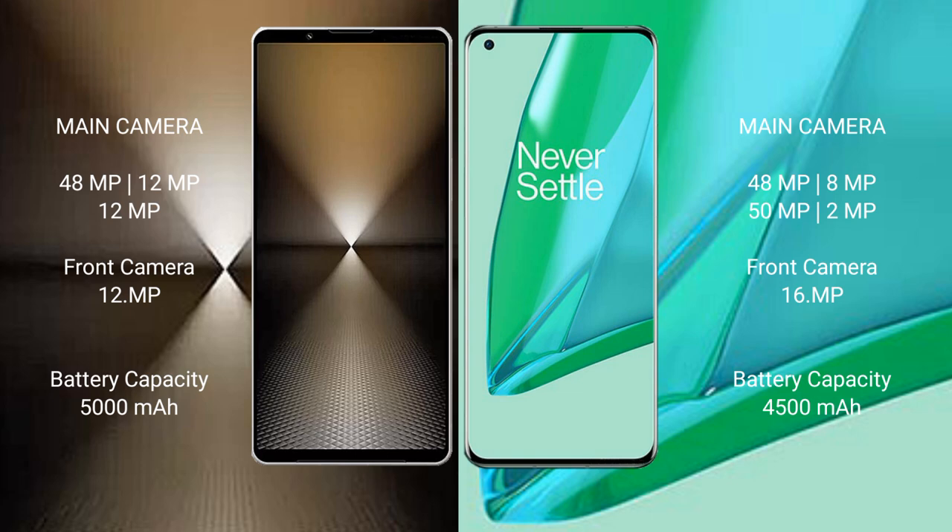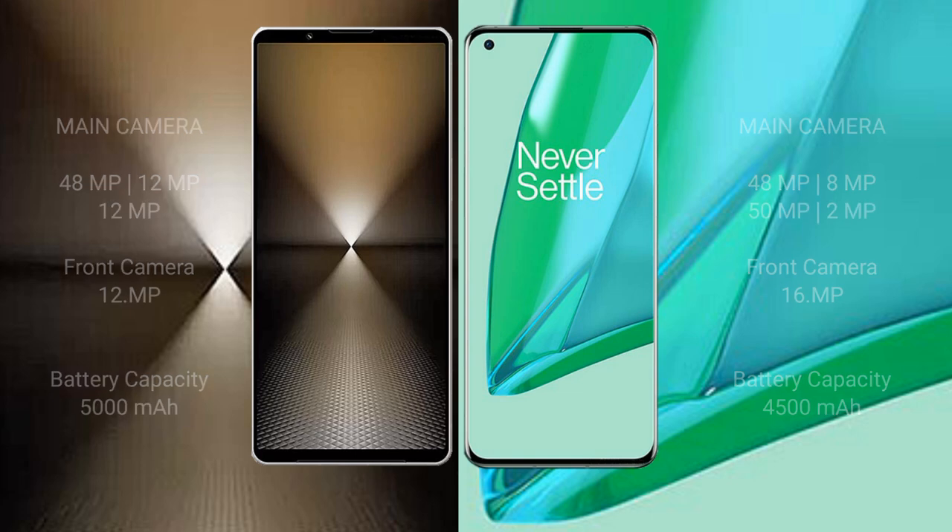Sony Xperia 1 Mark 6 has a 5000mAh battery with 30W fast charging support. OnePlus 9 Pro has a 4500mAh battery with 65W fast charging support.